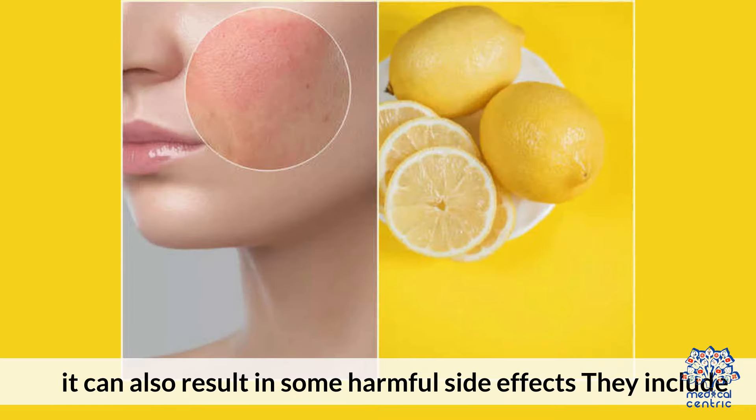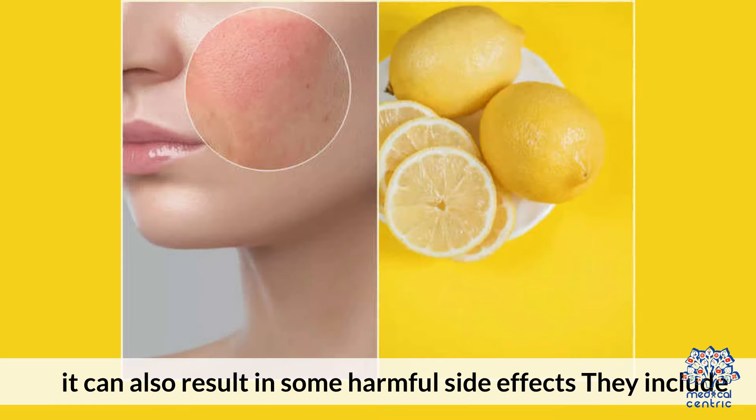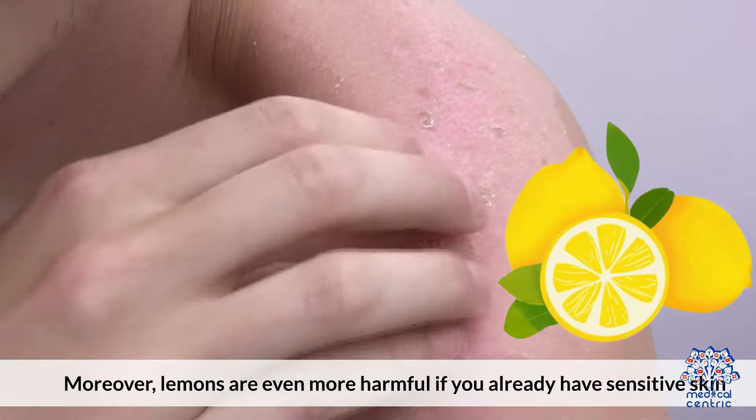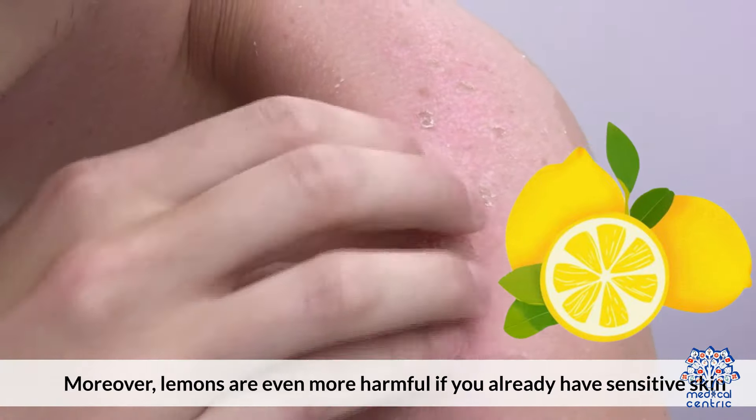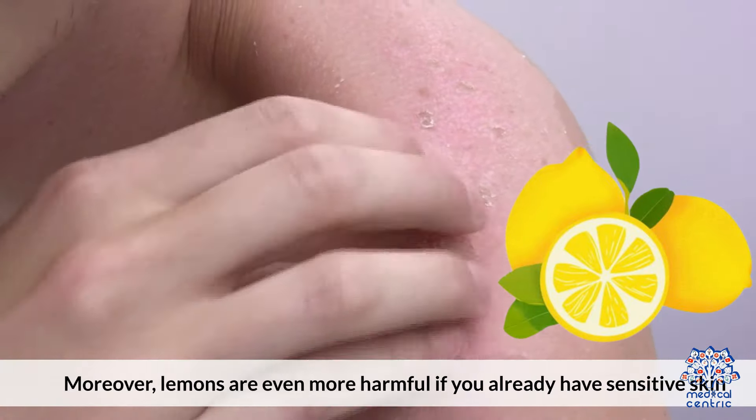Side effects of using lemon on the skin. While applying lemon directly to the face does have several benefits, it can also result in some harmful side effects. They include skin irritation. While the acidic nature of lemon juice does help in acne treatment, it can also lead to skin irritation, redness, excessive dryness, and skin peeling. Moreover, lemons are even more harmful if you already have sensitive skin.